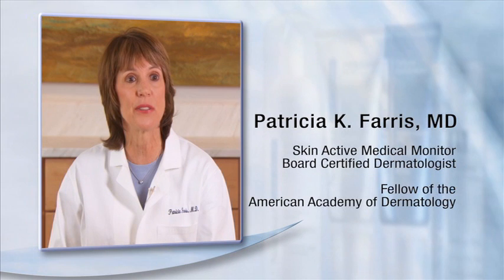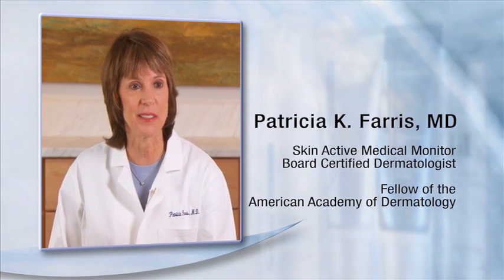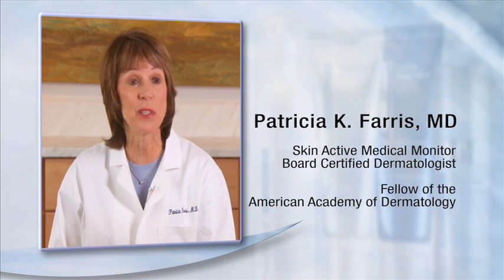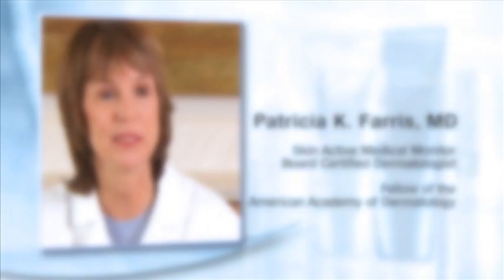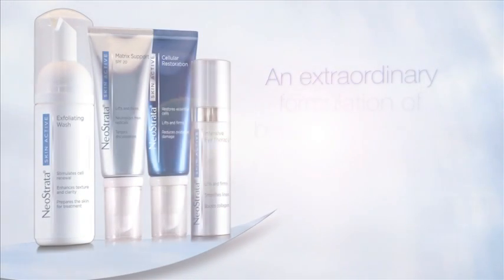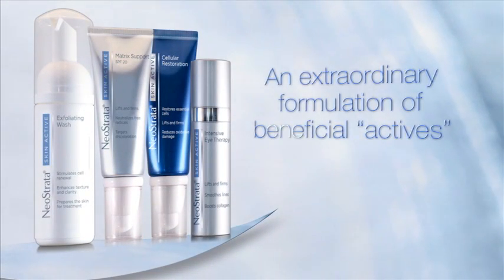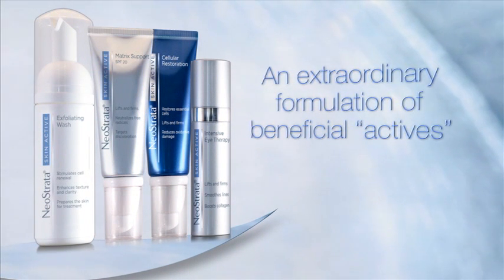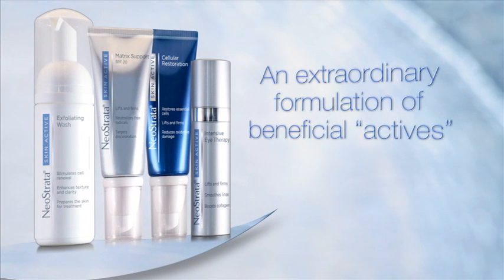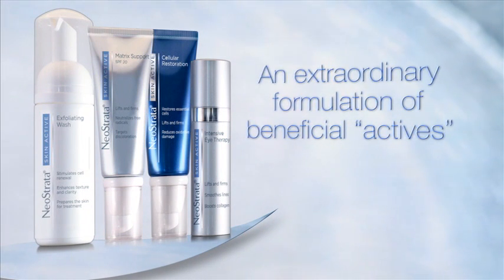What's exciting about SkinActive is that it is formulated to deliver multiple beneficial actives to the skin. Because we know as dermatologists that no single ingredient will address all of the needs of aging skin, SkinActive offers an innovative multi-ingredient approach that will enhance skin's health and beauty. These beneficial actives include potent, state-of-the-art ingredients and technologies that work together through complementary mechanisms of action. This is a simple, elegant skin care regimen that delivers striking results.